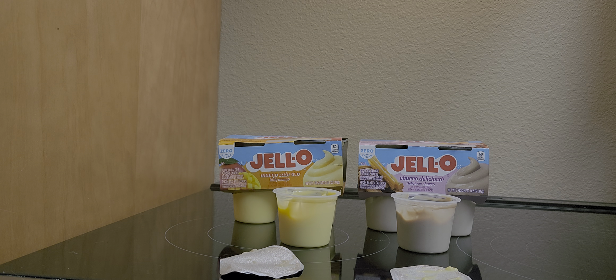It's only 60 calories per serving, so not bad. If you want to try these, we found them at Kroger. Thanks for watching, bye!